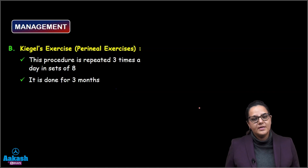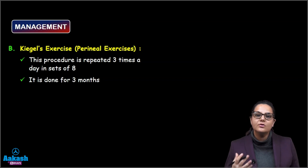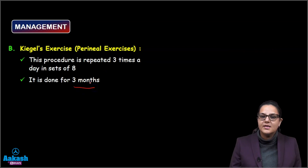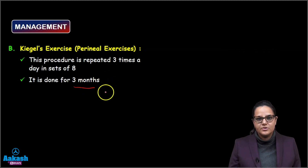Followed by that, we tell patients to do Kegel exercises. These are perineal exercises which strengthen the pelvic floor muscles, and the patient is asked to do them in a set of eight, three times a day. It is to be done for three months and should be supervised by a physiotherapist.